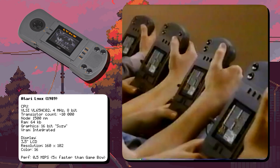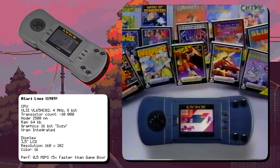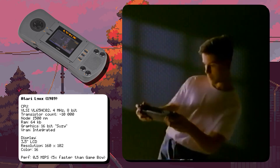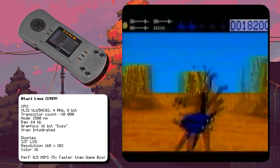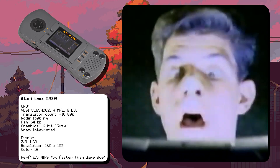Despite its advanced features, the Lynx struggled to compete with the Game Boy due to its high price — $179 at launch — and short battery life. Atari planned to release a TV tuner accessory for the Lynx, which would have allowed users to watch television on the go. However, this accessory was never officially released and only a few prototypes exist today.